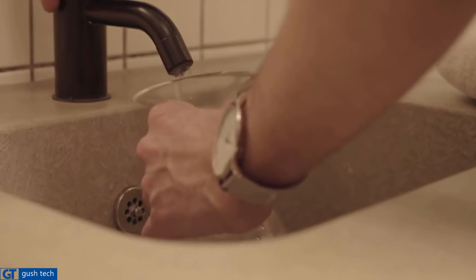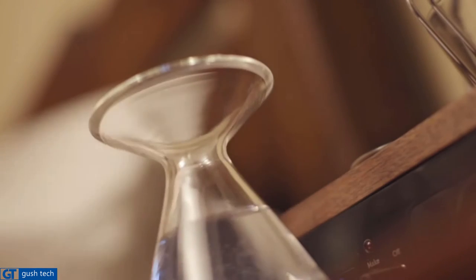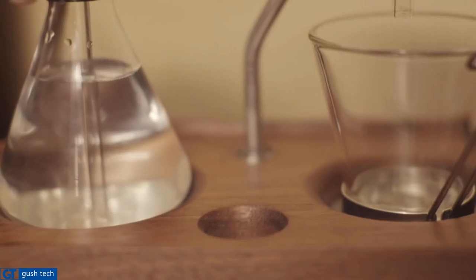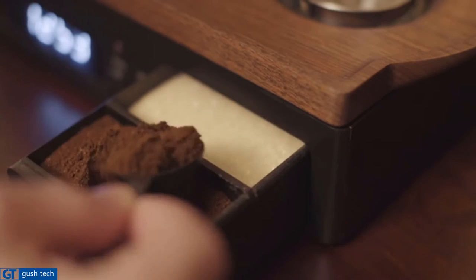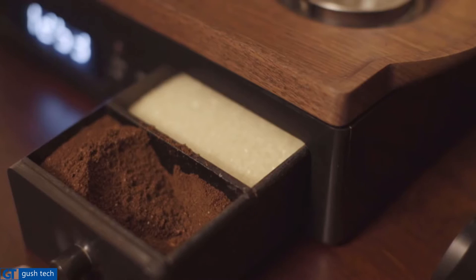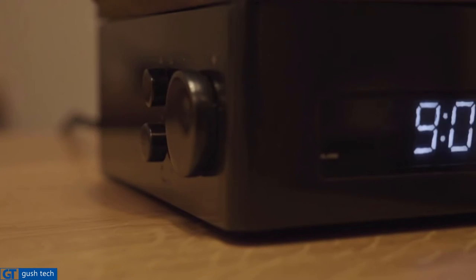Before going to bed, fill the glass boiling vessel with enough water for your chosen morning drink. Place the bung in the top of the boiling vessel securely. If you take milk with your drink, fill the specially designed milk vessel. Next, spring the freshly ground coffee into the filter from the sealed storage compartment. Set your alarm time, then set the brew time — before, at the alarm, or after.